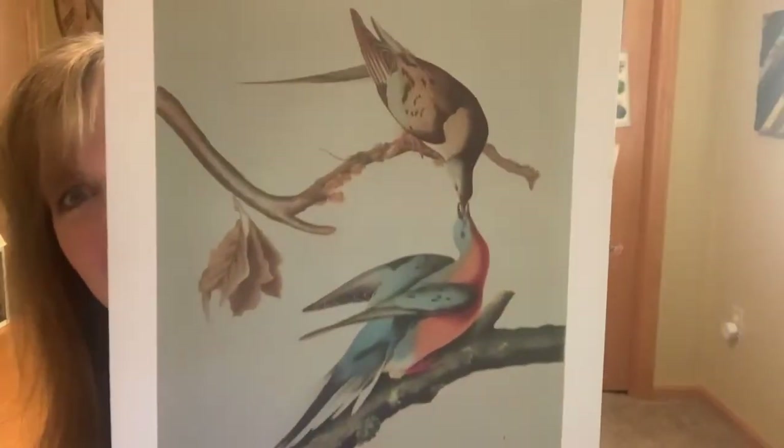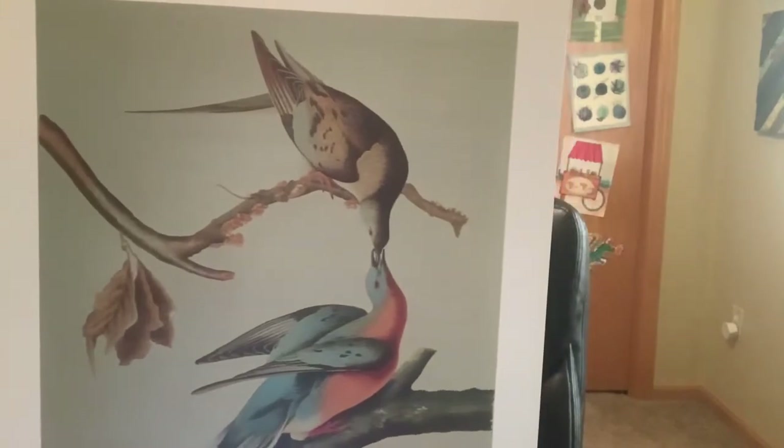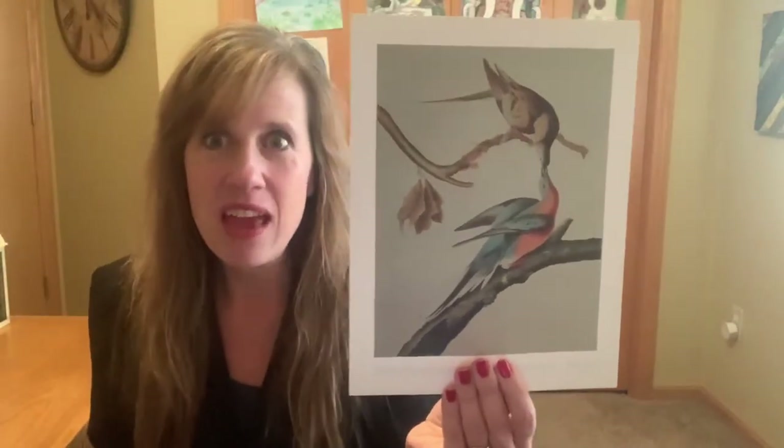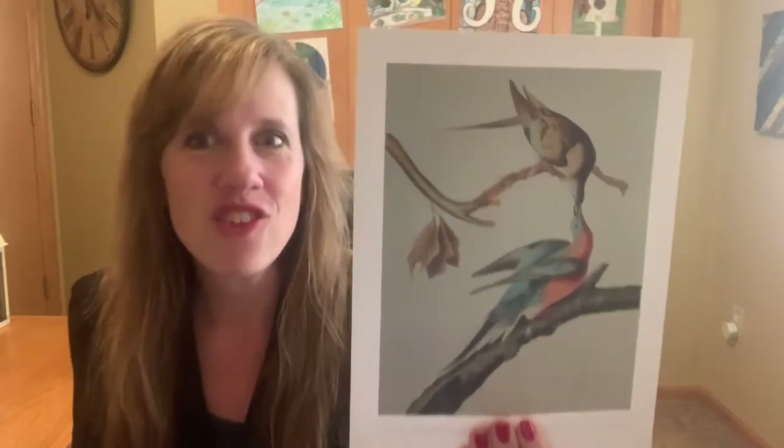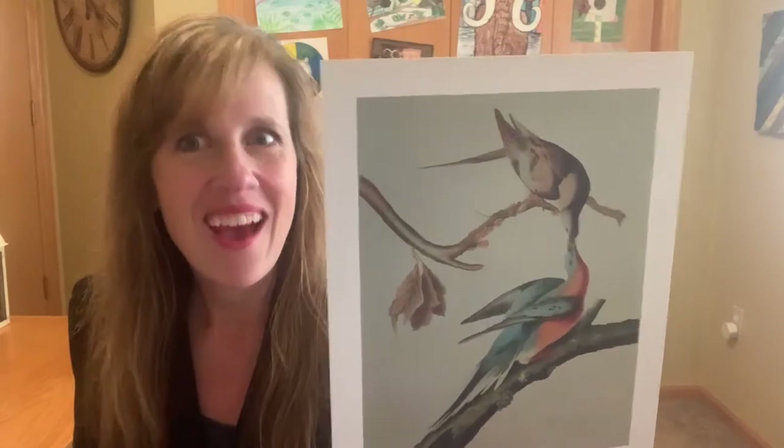This artist made amazing pictures of animals. His name was John James Audubon and he left a legacy that people still remember to this day. You ready for our new one today? Check it out. This painting is called Passenger Pigeons and it was painted by John James Audubon. I'm gonna give you some background information about the interesting life of Mr. Audubon and then we'll look some more at his artwork.